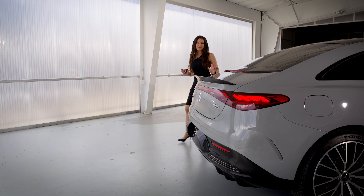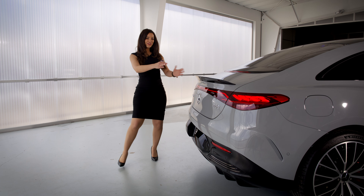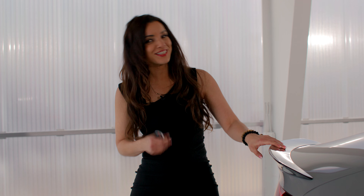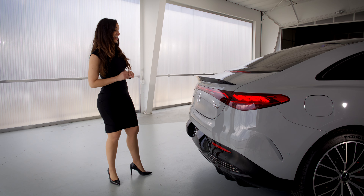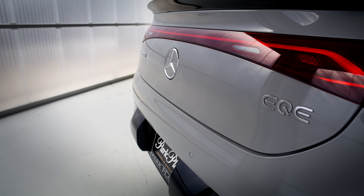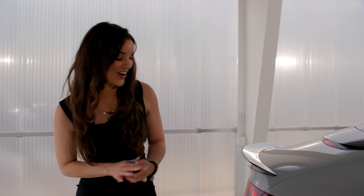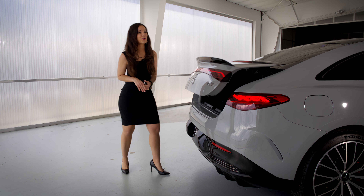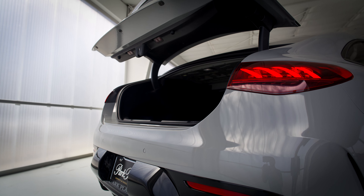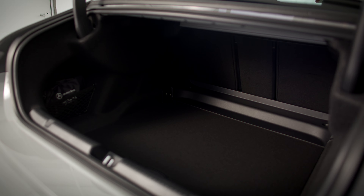As we step to the back of the EQE, the first thing we're going to notice is the sporty AMG spoiler. The next thing is the beautiful light bar that wraps around the back of the car. And check this out — when we open up the trunk, you're going to notice an amazing 15 cubic feet of space. That's a heck of a lot of space to put things in.